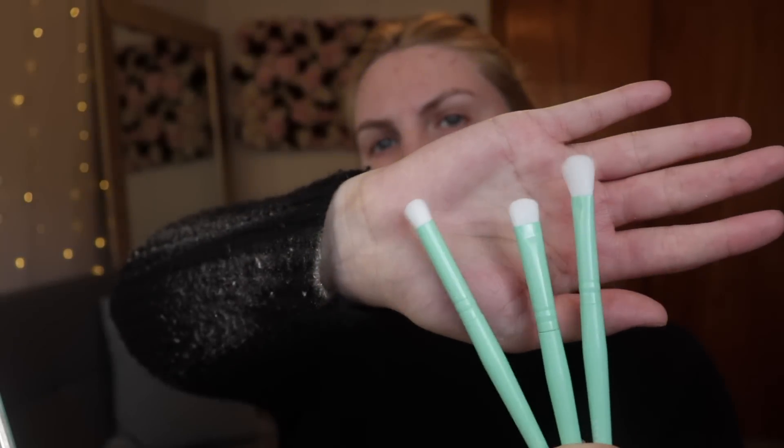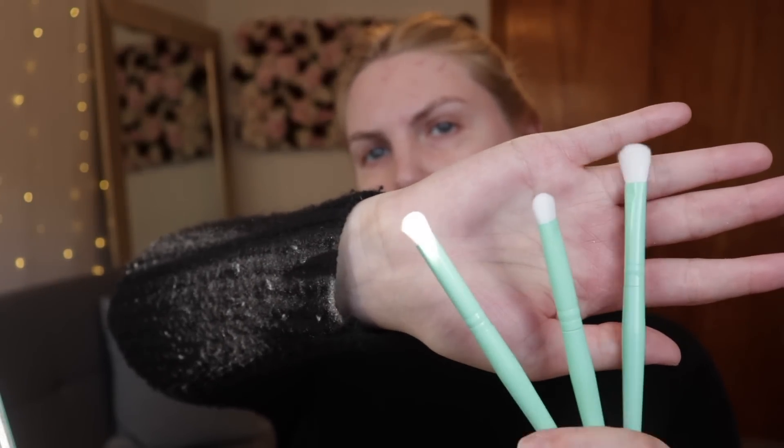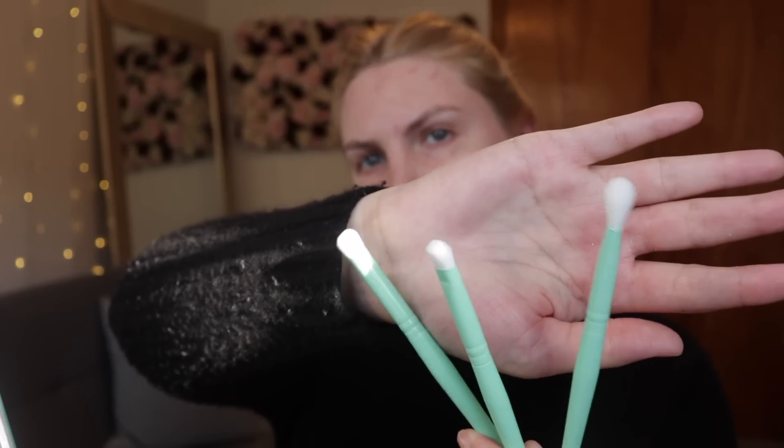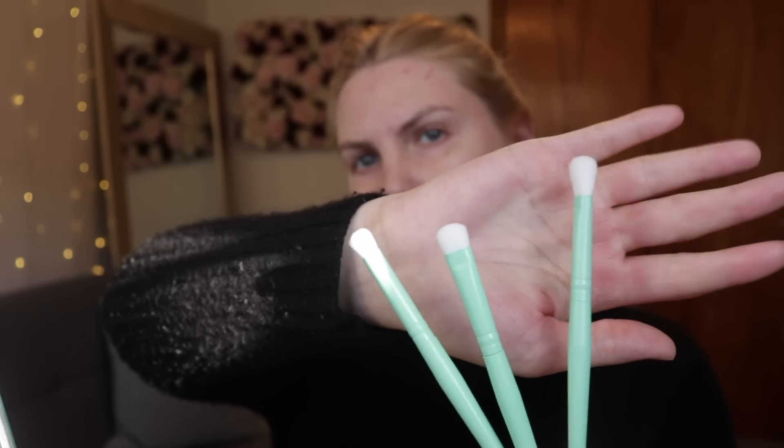I have a couple of new brushes here as a gift with purchase from an ELF order. They look really nice — kind of three basic shapes: a pencil brush in the middle, a fluffier packing brush, and a regular fluffy crease brush. I really like the color of them — they're pretty.